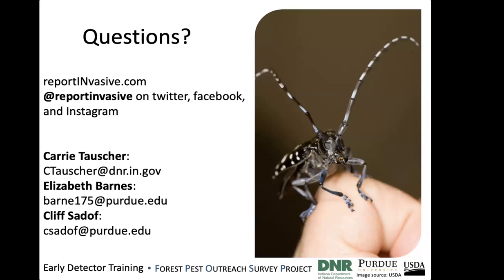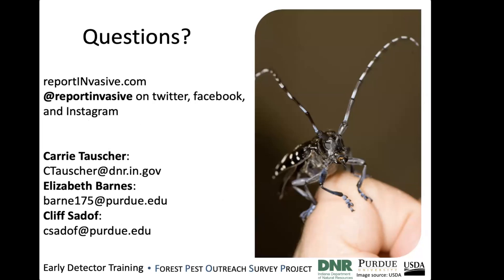To finish up, if you have any questions, I'm happy to take those now. Our contact information is on the screen, as well as the website where you can find more invasive species information and our social media.